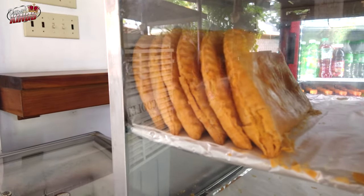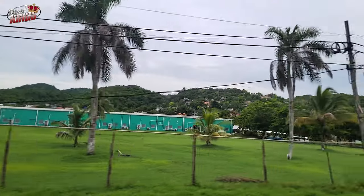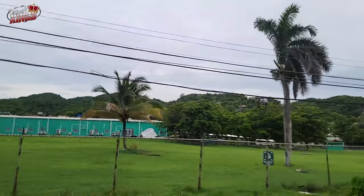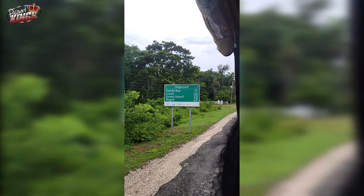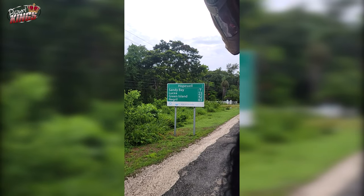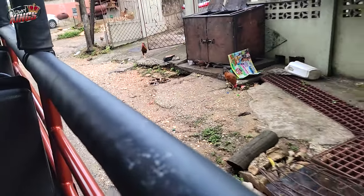The roads leading to Ocho Rios can be winding and steep in places — drive cautiously, especially in areas with heavy rain making the roads slippery. Driving in Jamaica can be an adventure in itself: roads are often narrow and winding with potholes and uneven surfaces. Local drivers can be aggressive, and there are pedestrians, animals, and vendors to watch out for. By all means, get yourself a driver for this adventure.